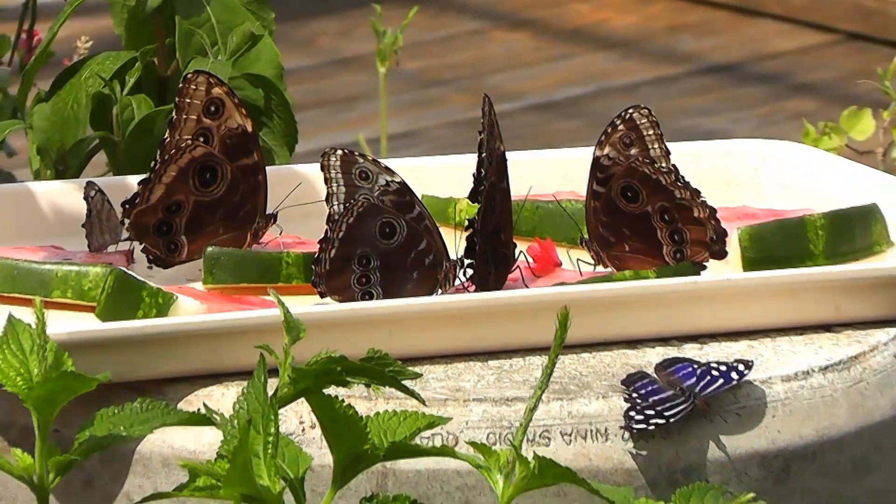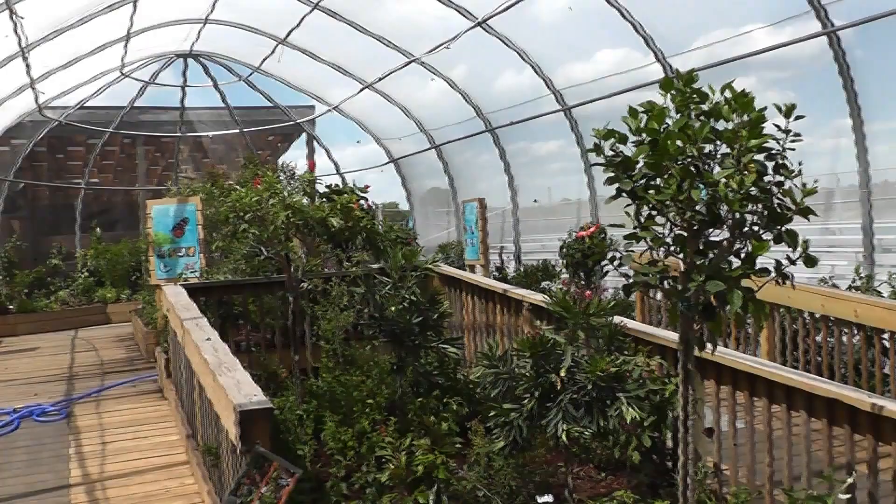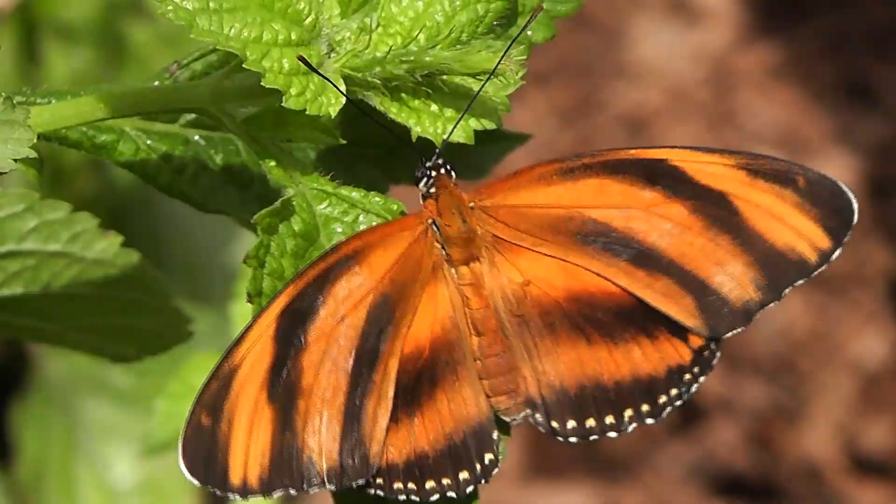The aquarium's newest exhibit, Flutter Zone, is located in a special tent outside, formerly used by the lorikeet exhibit, and will be up from now until Labor Day.